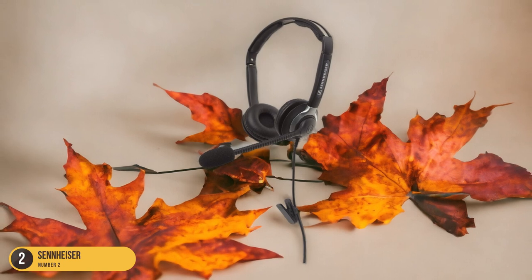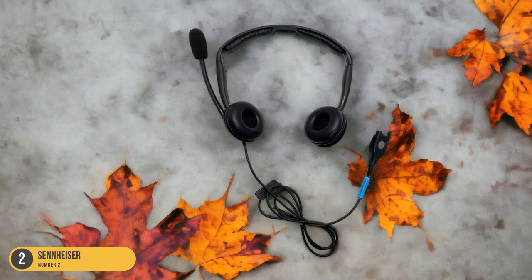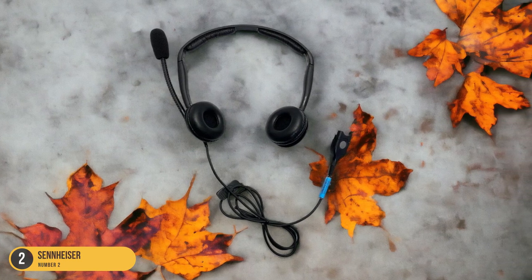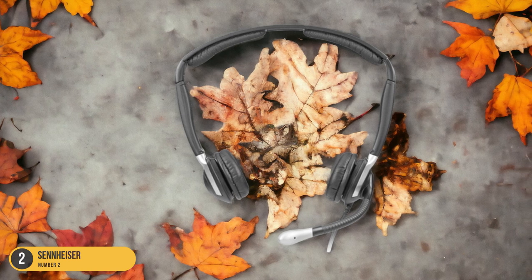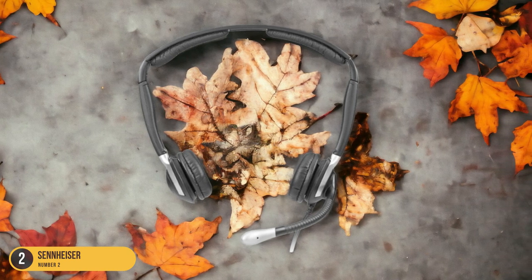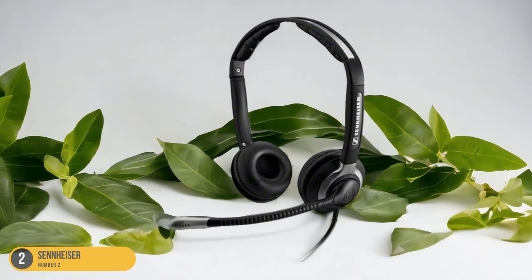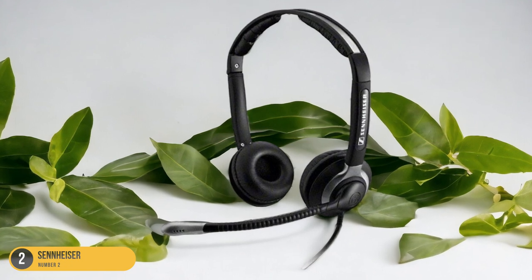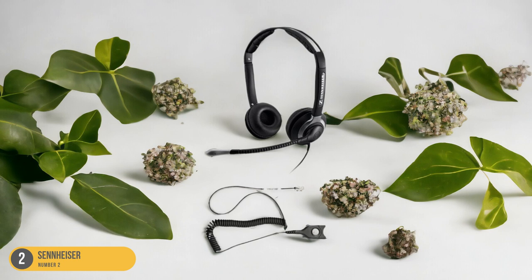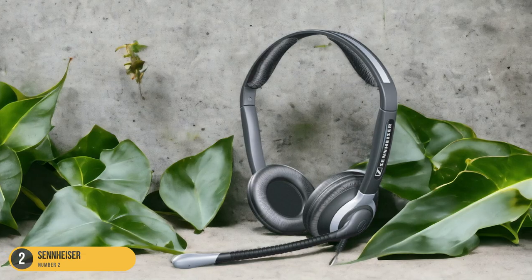These headphones are perfect for guitarists who value accuracy and detail in their music. Whether you're practicing in a home studio or performing on stage, Sennheiser headphones ensure that every note is heard exactly as it was intended. The immersive sound quality allows you to get lost in your music, focusing solely on your playing without any distractions. If you're looking for headphones that elevate your guitar playing experience, Sennheiser is the way to go.